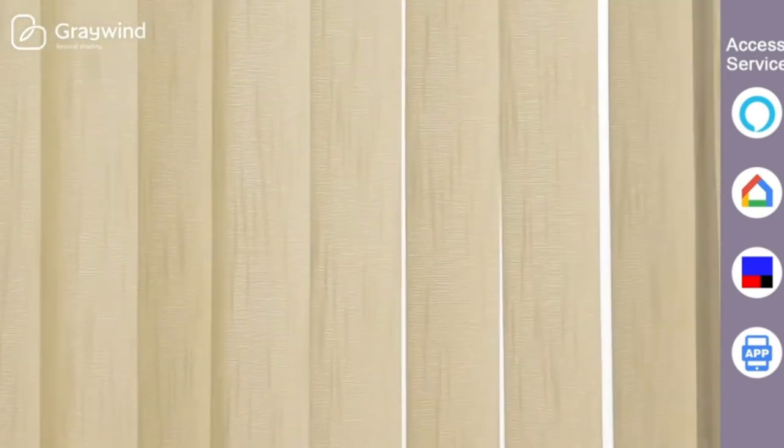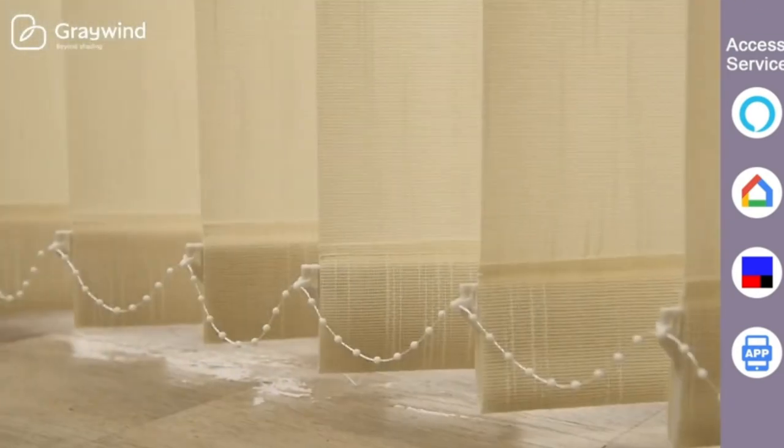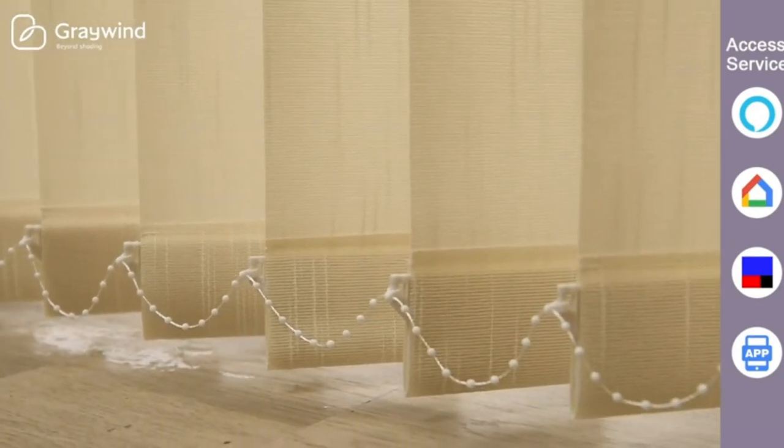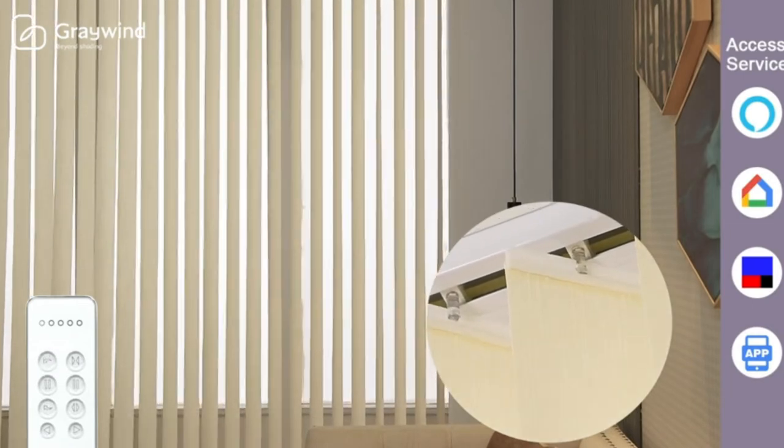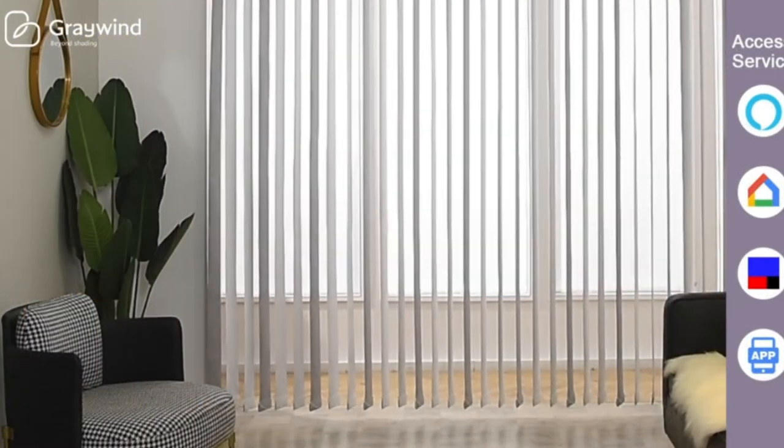Removable cloth, easy to clean and replaceable. Valance is optional in custom options. High-quality hardwired plug-in motor — just pull it and it will open automatically.